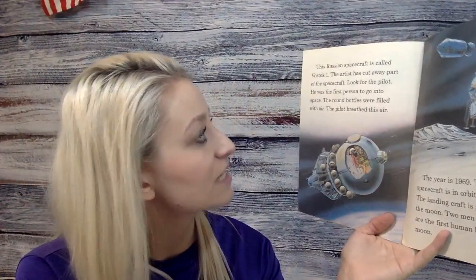This Russian spacecraft is called Vostok 1. The artist has cut away part of the spacecraft. Look for the pilot — he was the first person to go into space. The round bottles were filled with air, and the pilot breathed this air.